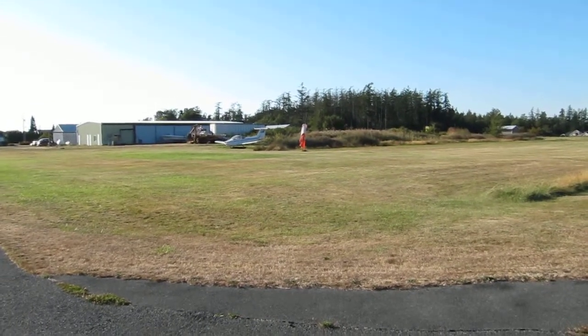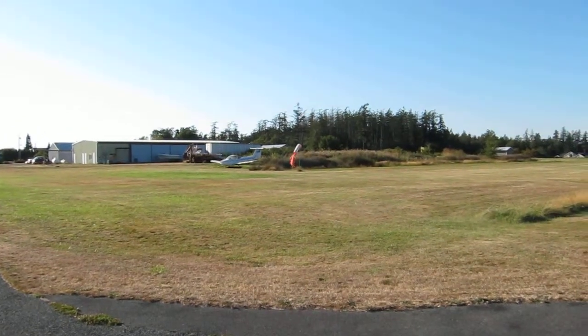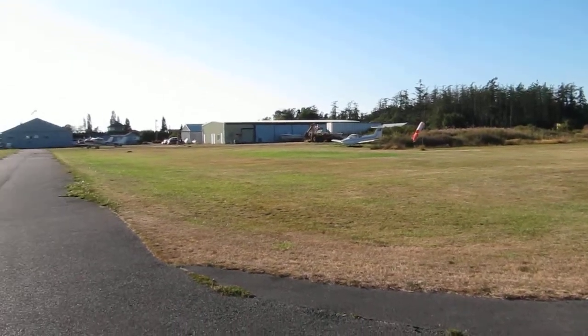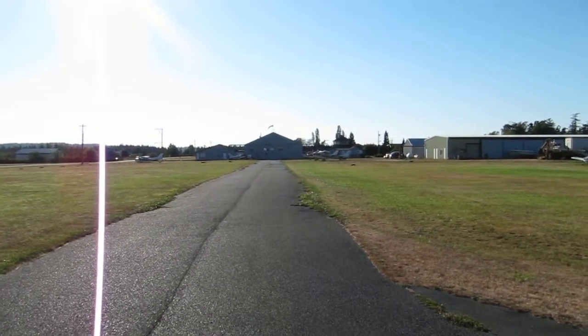The runway is at 340 and the wind is coming out of about 3-0, and the last we heard it was about seven knots. And there's the taxiway to the hangar with the basketball backboard.